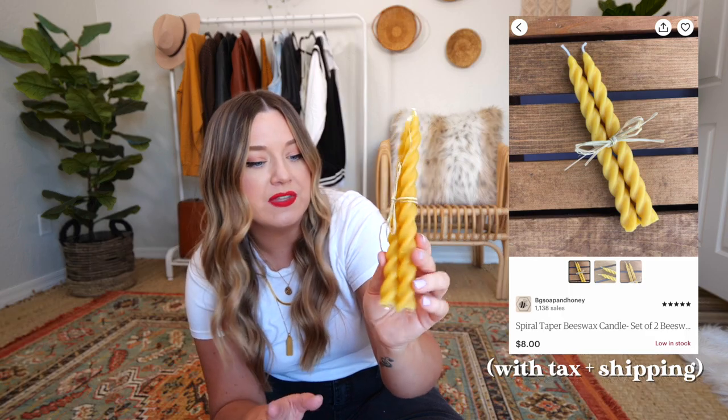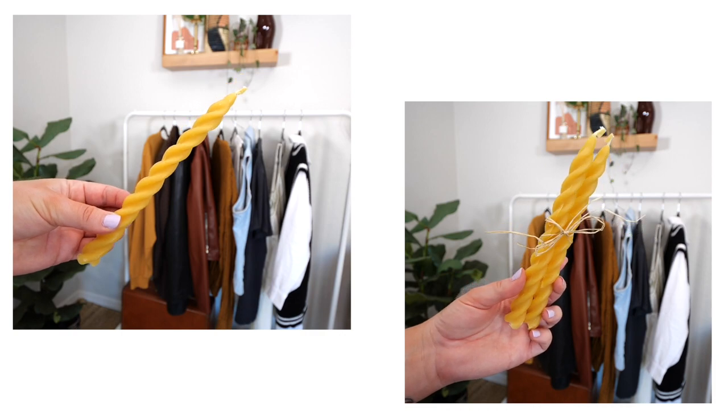Next, kind of going with the twisted candle thing — this isn't exactly that vibe, but it is similar. These are a pair of twisted beeswax candles with a more natural, boho vibe — not the pastel 80s TikTok thing, but I ordered these because they'd look really cute throughout our house. This is from the shop BG Soap and Honey — $11.54 for two candles, which I think is pretty good. You can see they're handmade. I tried it in the candle holder and it fits! Next to a plant it would look really cute. It'll go really well with the vintage boho thing we have going on throughout our house.